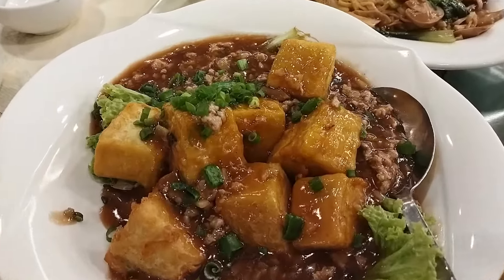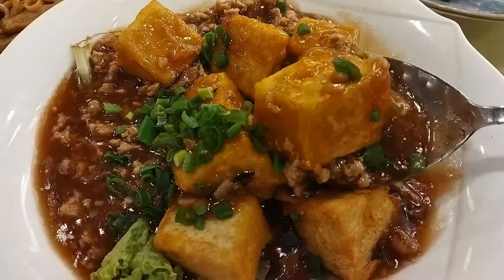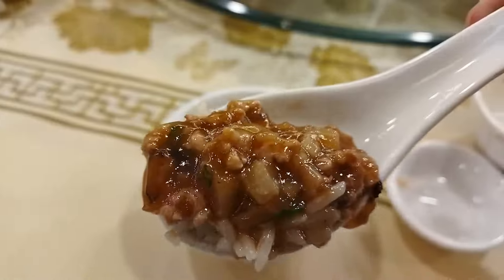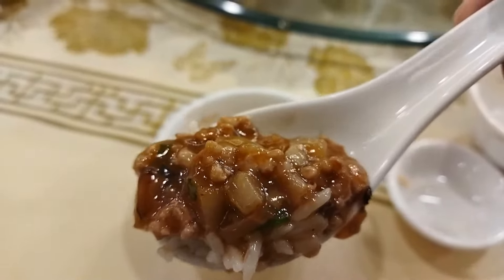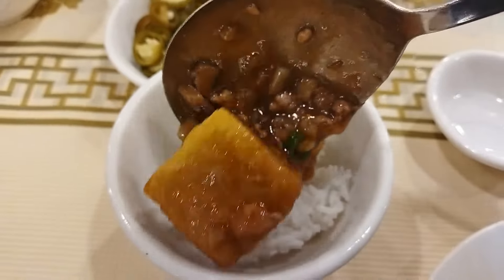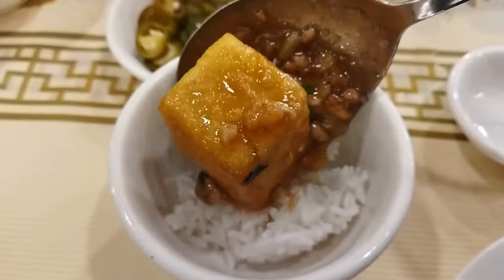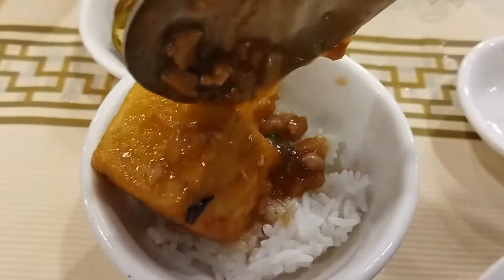This is one of my favorites — hokchiu bean curd. Look at this thick minced pork gravy. It's flavored with Chinese rice wine, so this is super delicious. This goes so well with steamed white rice. I can eat 10 bowls of this — okay, maybe not, but you know what I mean. The flavor is fantastic.